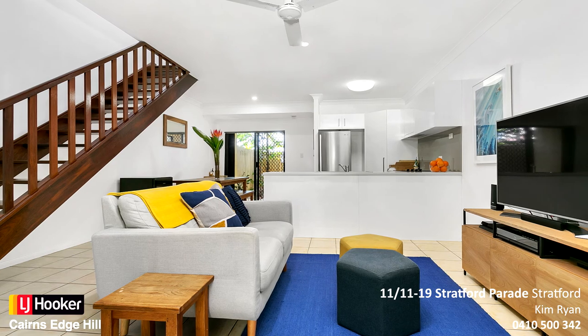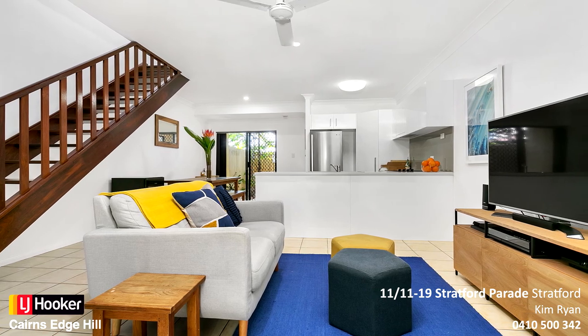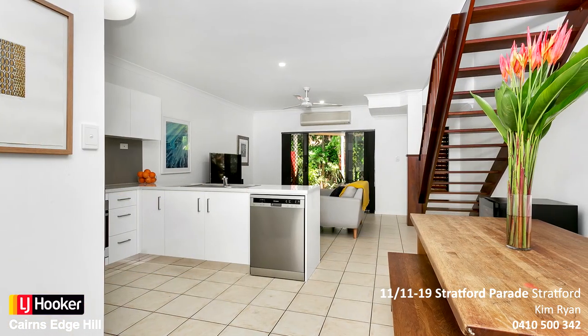Welcome to Kingston Terraces. This generously proportioned townhouse is immaculately appointed throughout.